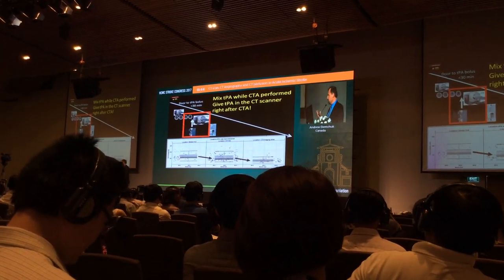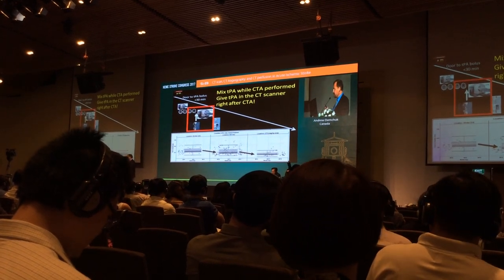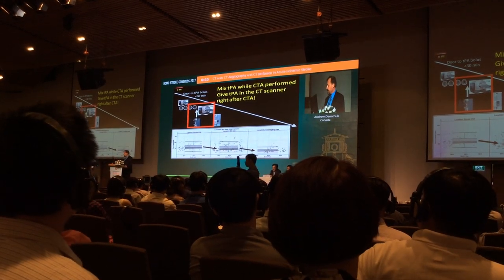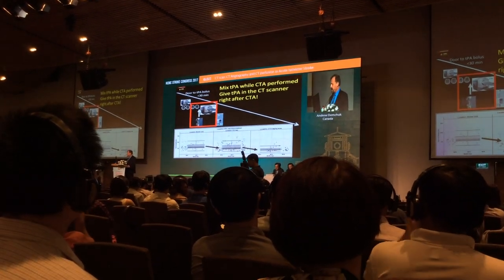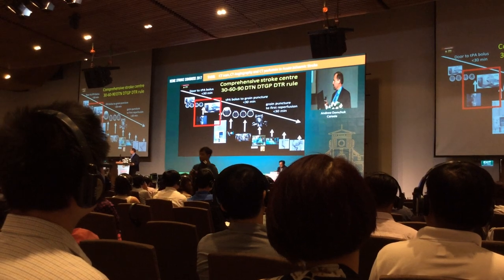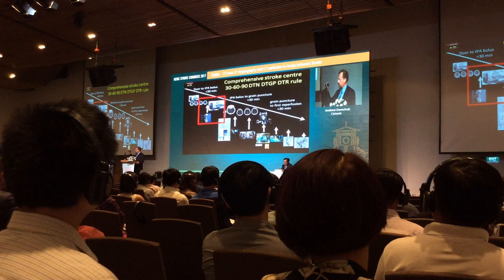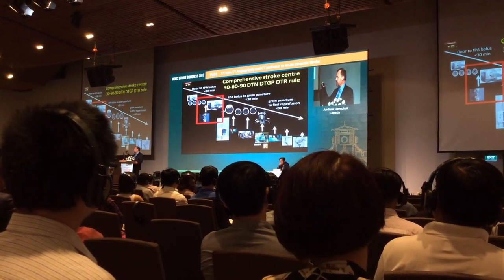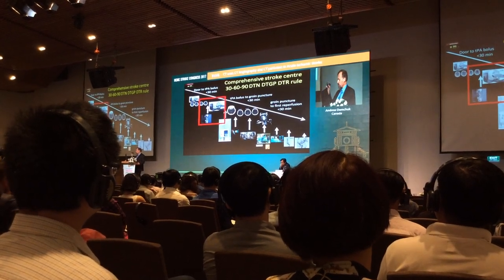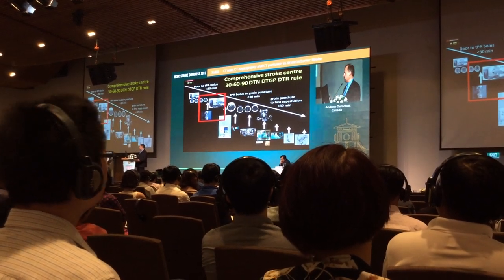The CT angiogram is an important additional piece of information to decide about thrombectomy. We give the TPA as soon as the CTA is completed — we mix during the CTA, walk back to the scanner and give the TPA right after the CTA. This allows us to meet targets. In North America the targets are now moving towards 30-60-90: 30-minute door-to-needle, 60-minute door-to-groin puncture, 90-minute door-to-reperfusion. You can do this if you give the TPA in the scanner and if you are efficient in your vascular imaging. If you have to wait for creatinine and bring a patient back for a CT, it will be very difficult to meet these targets.